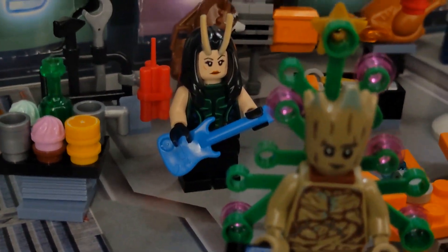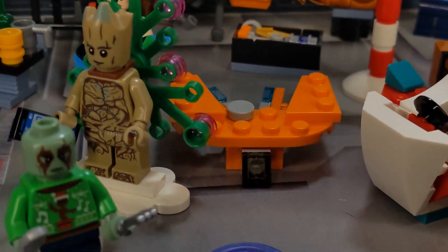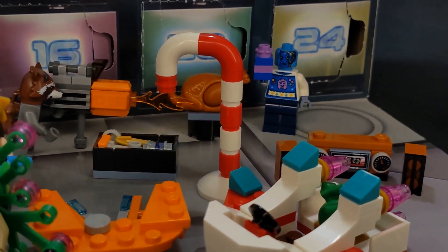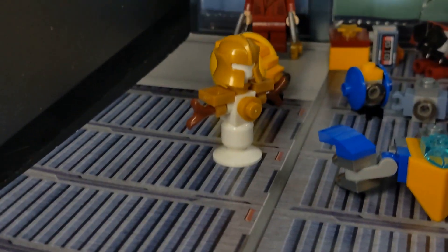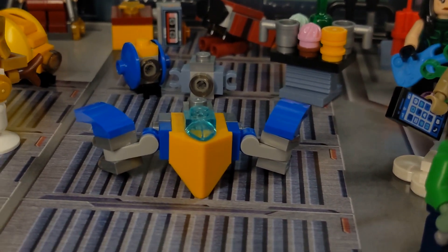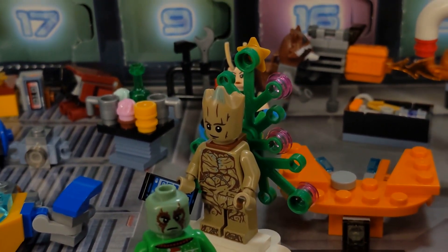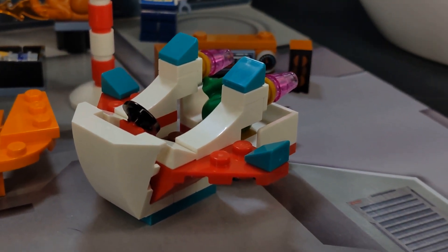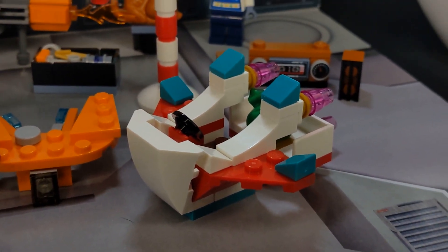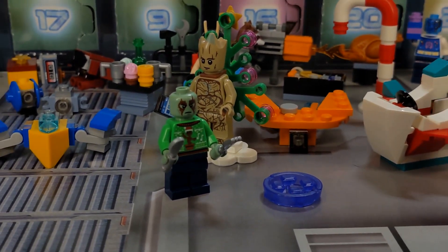Day thirteen we had Mantis with a guitar. Day fourteen we had the Benatar. Day fifteen we had Mantis's Stripey Man. Day sixteen we had our stereo. Day seventeen was the Thanos snowman. Day eighteen was the Milano. Day nineteen and twenty was Groot and the Christmas tree stuff for his back. Day twenty-one, twenty-two, and twenty-three were all the pieces required to build this Rocket's sleigh thing. And then of course day twenty-four was our man Drax.